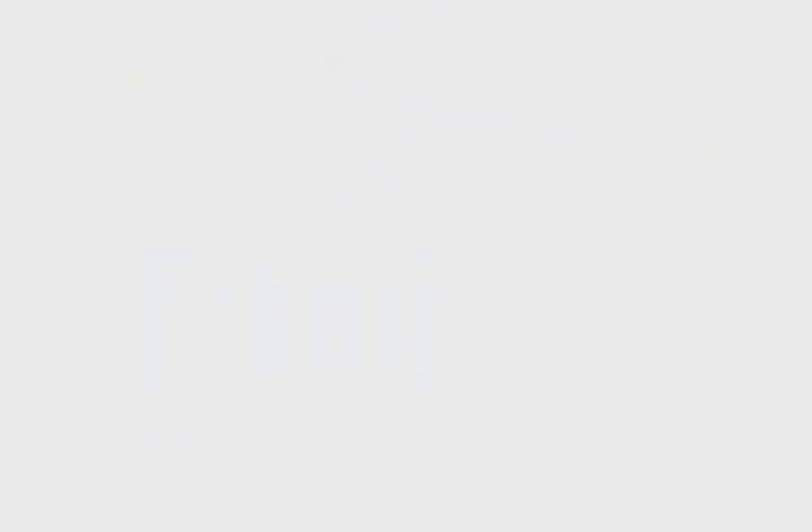Unfortunately, they also have a downside in that they simply don't last very long. At least, not until now — not until the development of the Defy family of exterior wood stains.